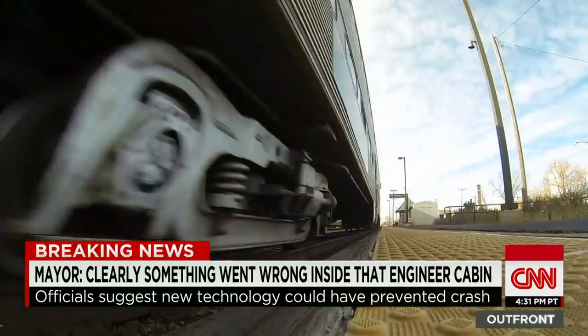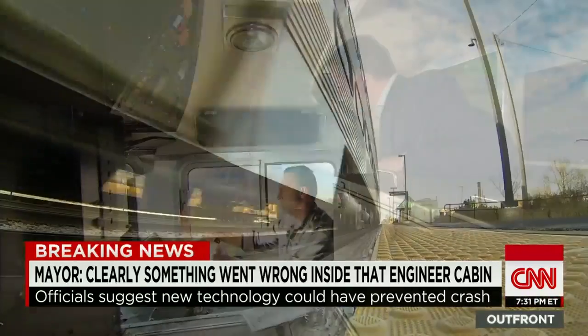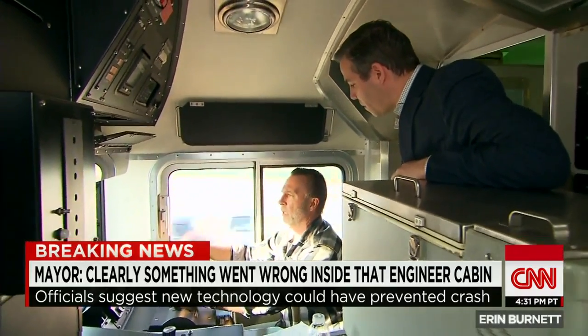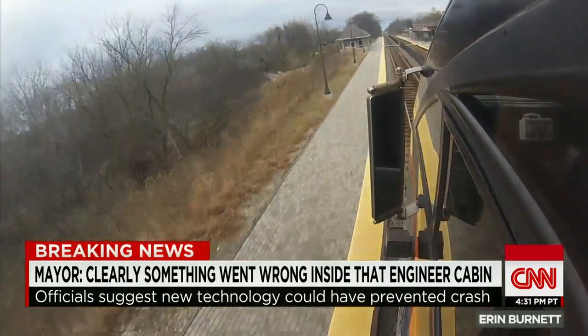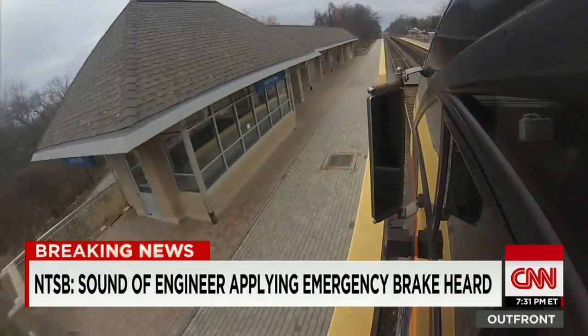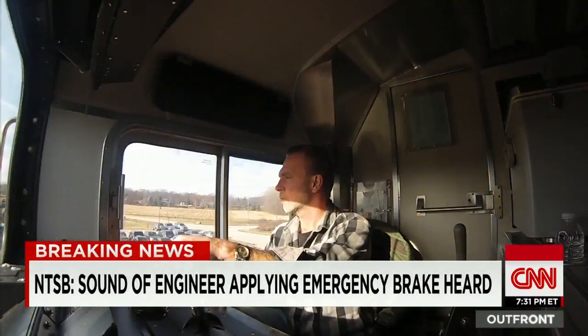About how fast are we going? 60 miles an hour. And how long would it take to stop? A controlled stop, like coming into a station, would probably take about four-tenths of a mile. And that would take almost a full minute.